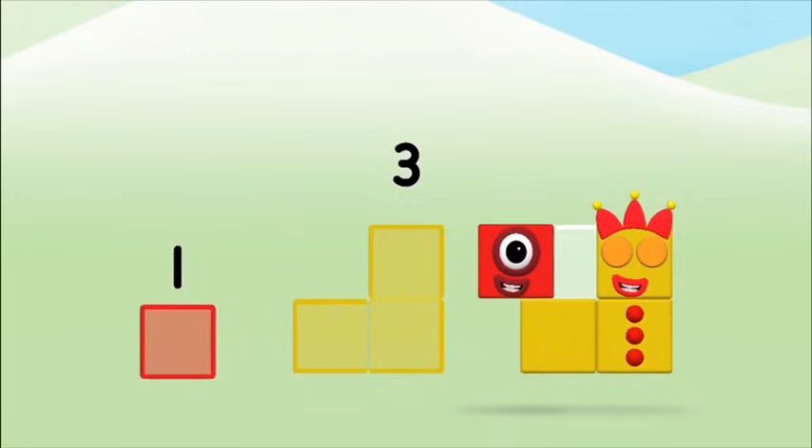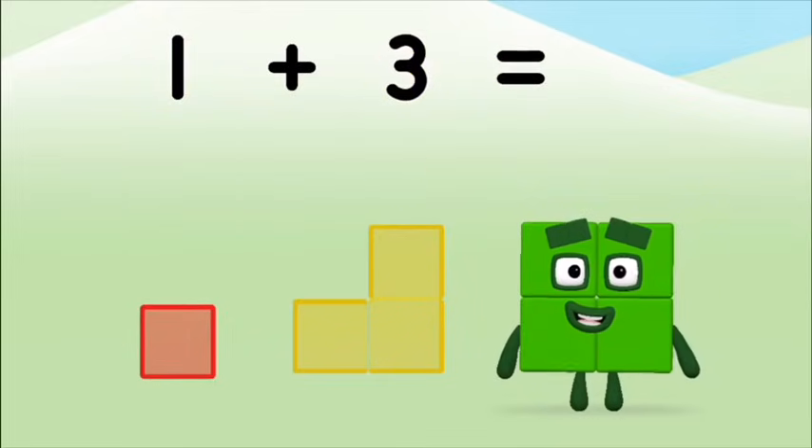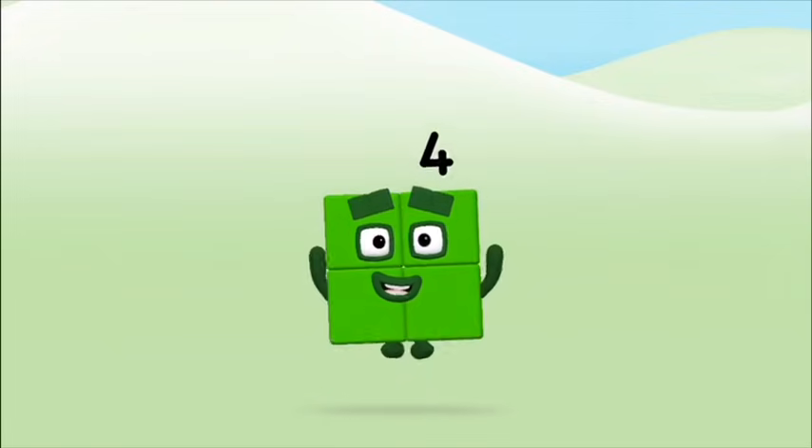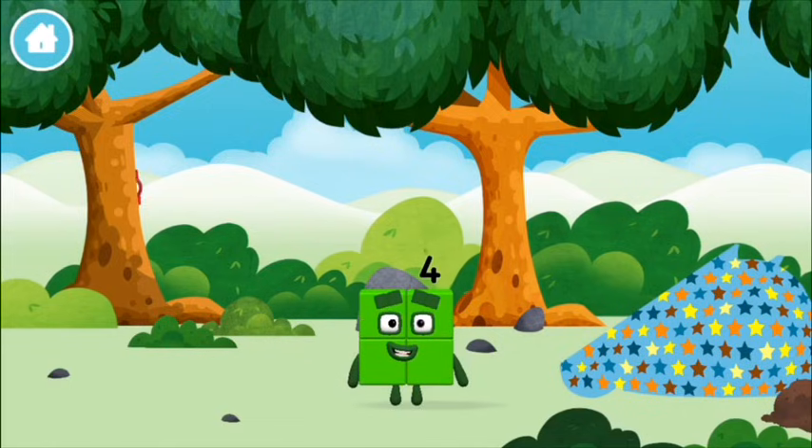Three, one — one plus three equals four! That's it! That's it! You made number block four!